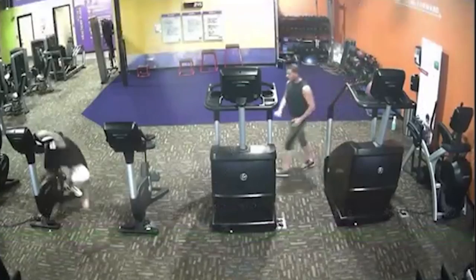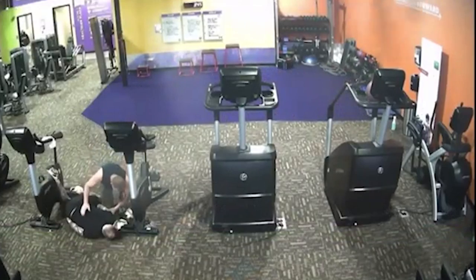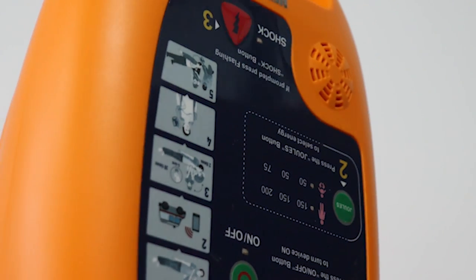When it comes to helping a victim of sudden cardiac arrest, not all automated external defibrillators (AED) are the same. The DEFI 5S AED assists rescuers with real-time instructions and is user-friendly.